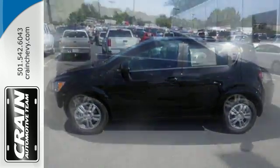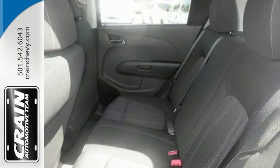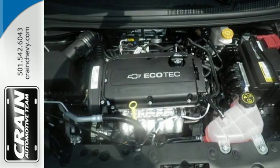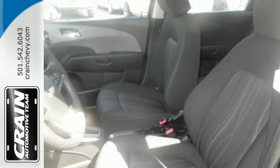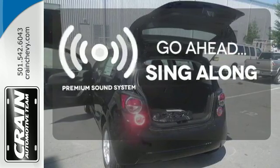Keyless entry offers routine convenience, while OnStar with 4G LTE and built-in Wi-Fi hotspot offers up-to-the-minute connectivity. You'll also get Bluetooth and auxiliary audio input. It'll squeeze into tight spaces, help accomplish your to-do list, and furnish more fun. Your favorite music has never sounded better, thanks to the premium sound system.